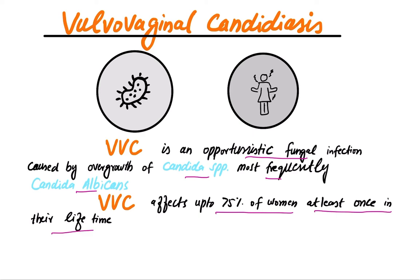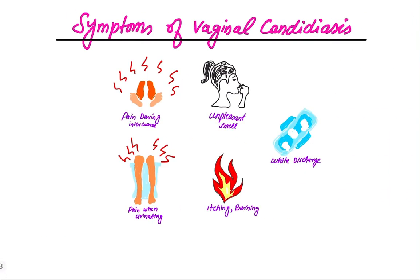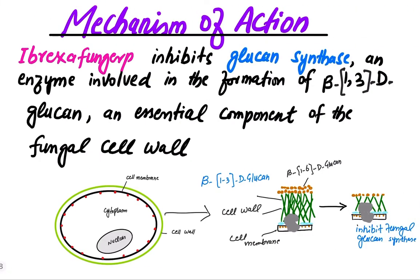What are the symptoms of vaginal candidiasis? Symptoms include pain during intercourse, unpleasant smell, pain when urinating, white discharge from the vagina, and an itchy burning sensation of the vulva and vagina.